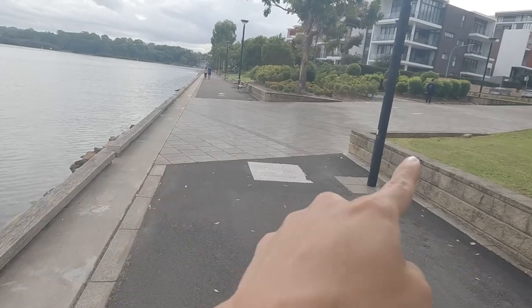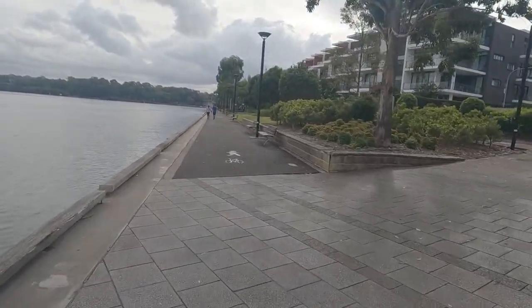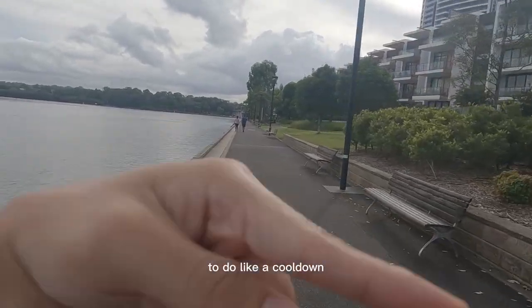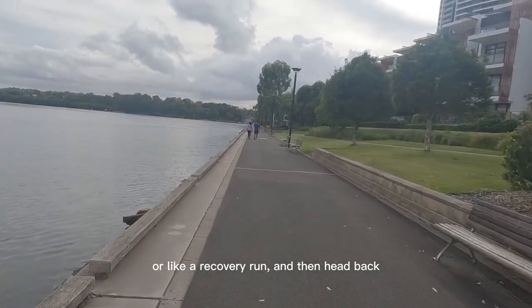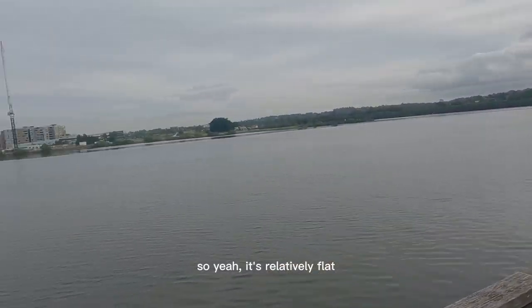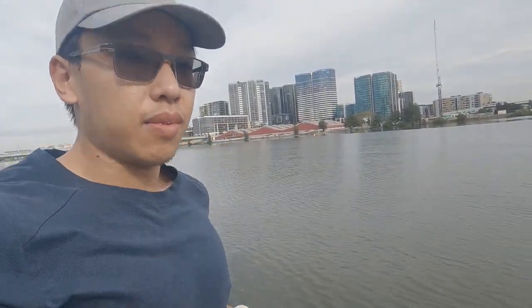About here is where the 1k mark is from the start of the course. I like it because there's still enough space to do a cool down or a recovery run and then head back to start the interval again. The ground is a bit rough but it's pretty nice overall.